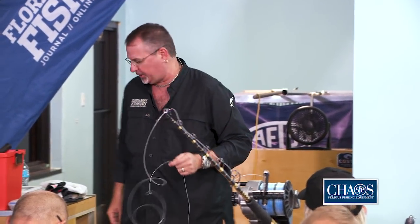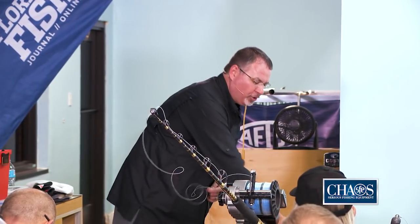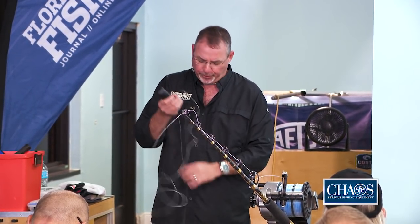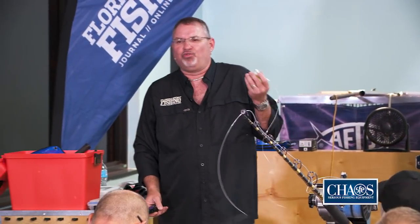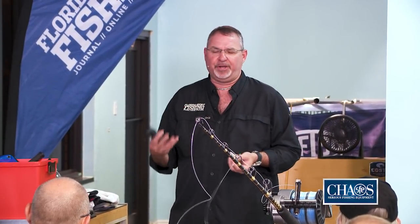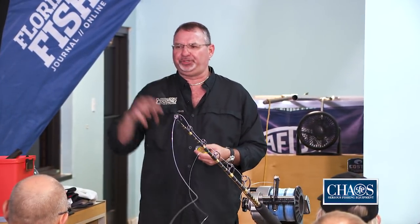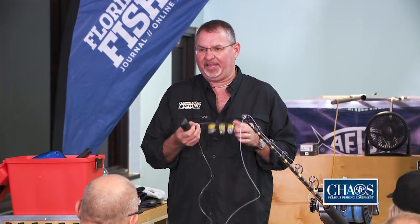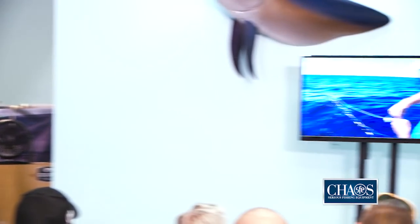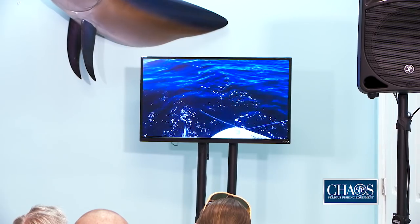You don't have to use three lights — some guys use one or two, it's up to you. As far as colors, they come in white, green, blue, and multi-color 'disco.' I don't like red because it dissipates quickly below the surface. I like natural colors — green, white, blue, purple. I mix them up. There's no real science to the light color choice.